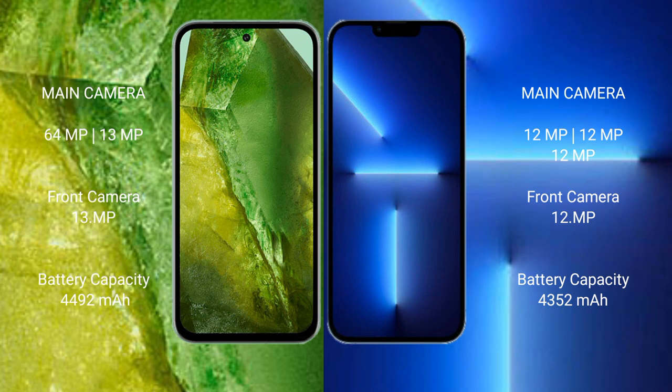Google Pixel 8a has a 4492mAh battery with 30W fast charging support. iPhone 13 Pro Max has a 4352mAh battery with 30W fast charging support.